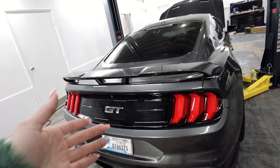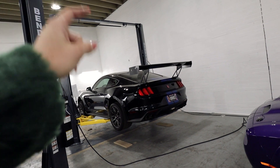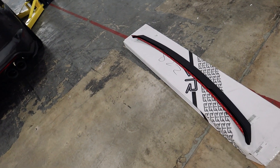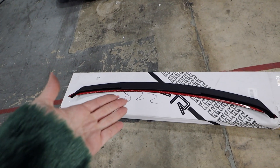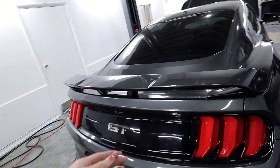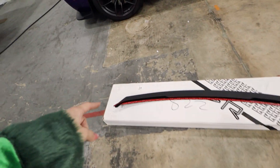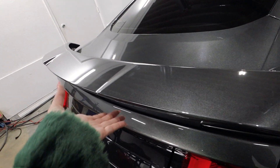Some might say the double-sided tape won't stay on while driving, but consider this: the GT350 spoiler, aside from its bolts, also had double-sided tape — and let me tell you how hard that was to remove. Plus, RTR definitely knows what they're doing and has tested this thoroughly. So with that said, the install is pretty easy: I'll start by wiping the back of the spoiler, then apply some adhesive promoter that RTR provides, remove the red lining to expose the double-sided tape, carefully align it, and stick it to the back of the spoiler.